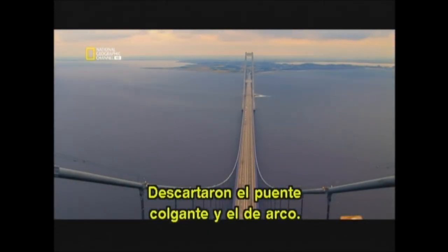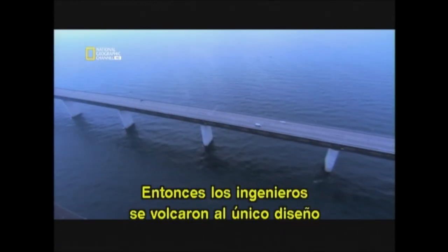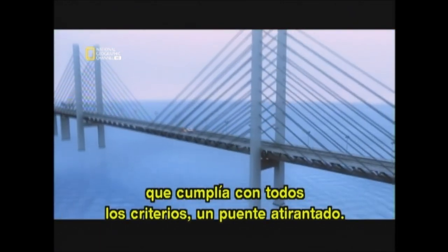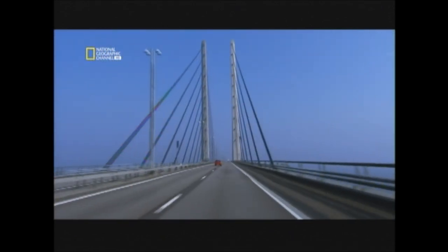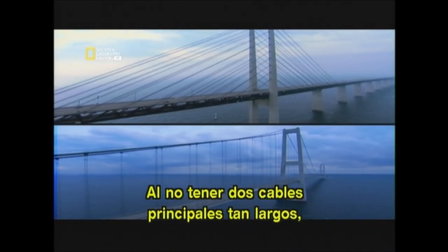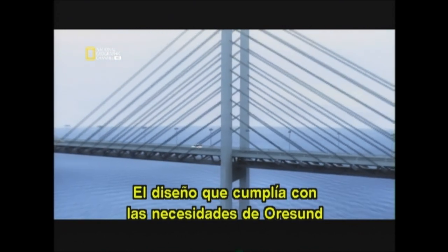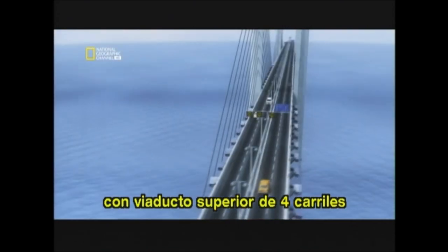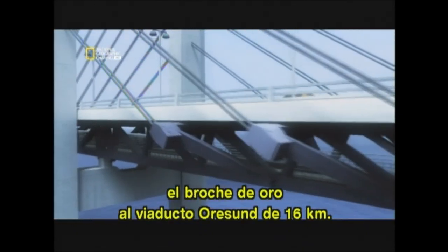Suspension and arch were both ruled out. The engineers then turned to the one design that met all their criteria: a cable-stayed bridge. Its structure is rigid enough for heavy train traffic because the support cables attach directly to fixed towers. And there's a bonus — cable-stayed bridges are cheaper to build than suspension bridges; not having the two enormous main cables saves tons of steel. The decision was made: the best design was a towering two-level cable-stayed bridge, with a four-lane road on top and a high-speed railroad underneath — a monumental structure, the crowning achievement in the 16-kilometer Erasund link.